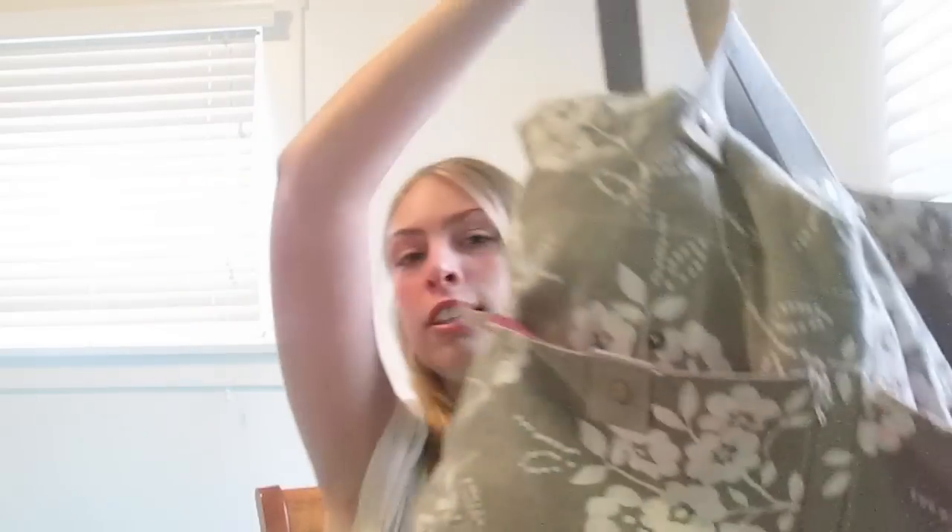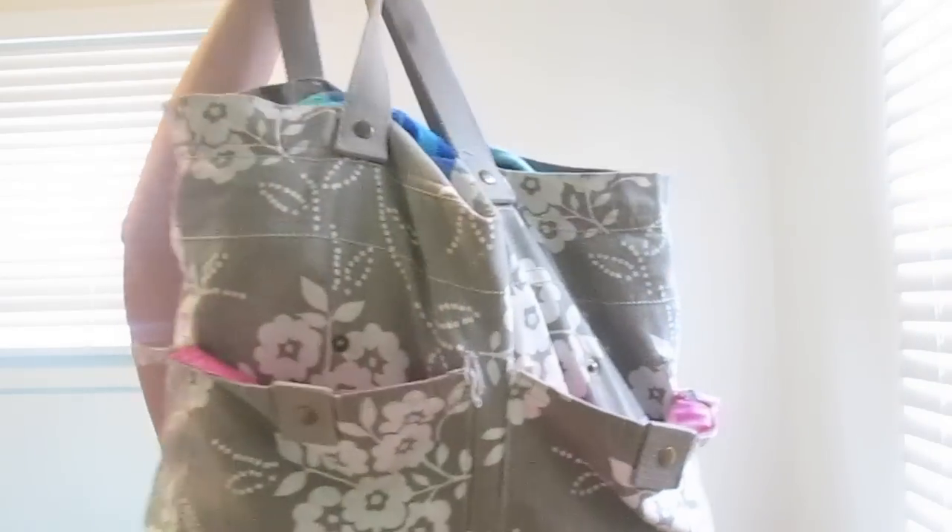So this is my beach bag. It's not very attractive, but it's from Target and it has like flowers on it and it's kind of like a taupe color. The inside is like hot pink. It's pretty awesome. So let's get into the pockets first.